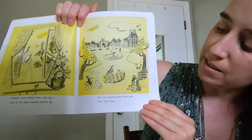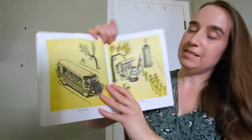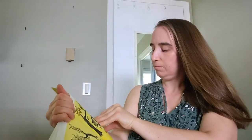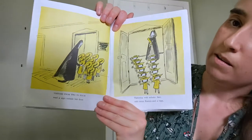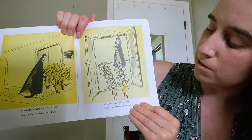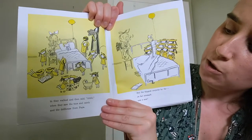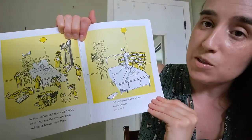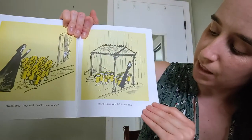One nice morning, Miss Clavel said, isn't this a fine day to visit Madeline. Visitors from two to four read a sign outside her door. Tiptoeing with solemn face with some flowers and a vase. In they walked and then said, ah, when they saw the toys and candy and the dollhouse from Papa. But the biggest surprise by far on her stomach was a scar. Goodbye, they said. We'll come again. And the little girls left in the rain.